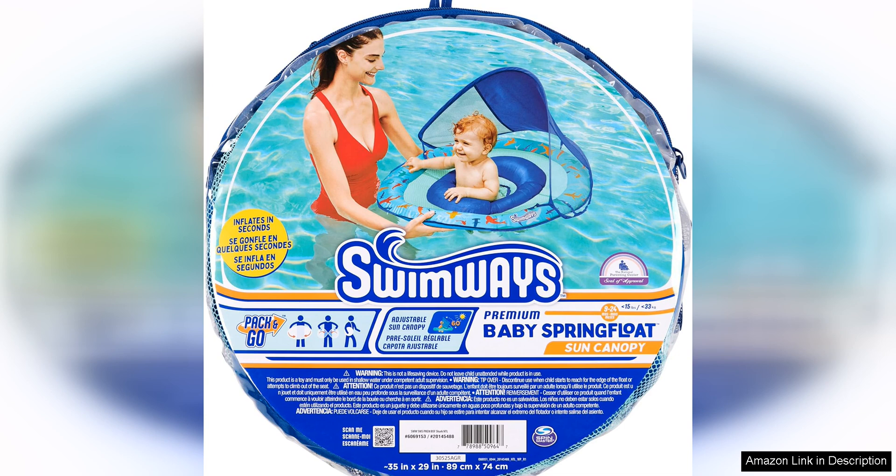With its thoughtful design and durable construction, the Swimways Baby Spring Float is a smart investment for any parent looking to create lasting memories in the water with their baby.